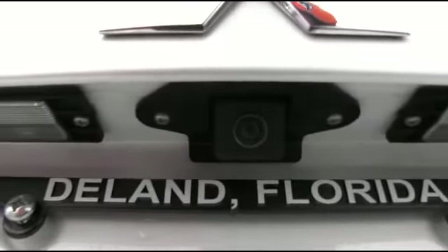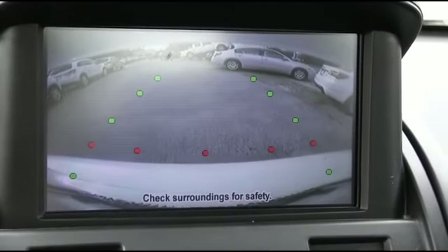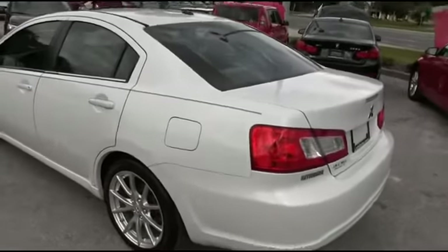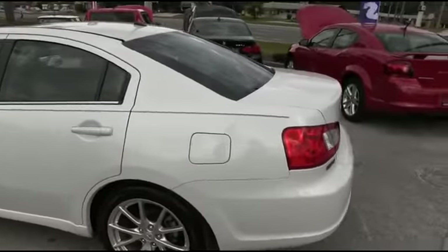James Bond technology — backup camera with the screen and the navigation device. Sorry, smoke screen not included. You'll be styling and profiling.